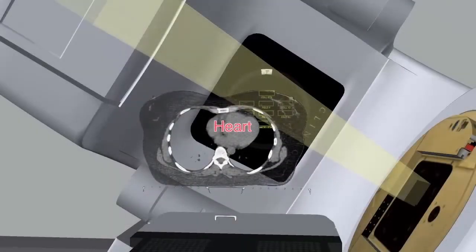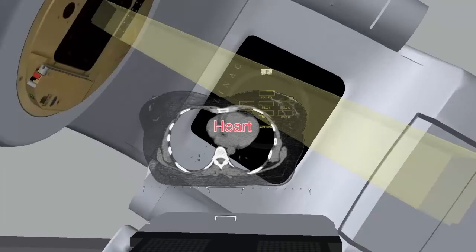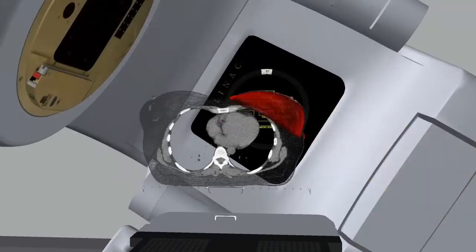When treating a breast, it's important to avoid the other breast, as well as underlying structures such as the lungs and heart. Angling a series of treatment beams so that they glance across the chest allows us to deliver the prescribed dose throughout the breast, while everything else is largely avoided.